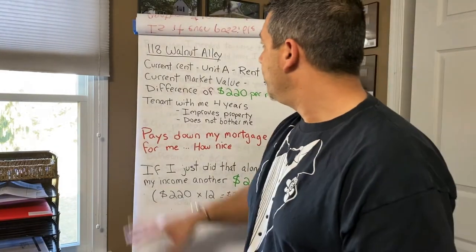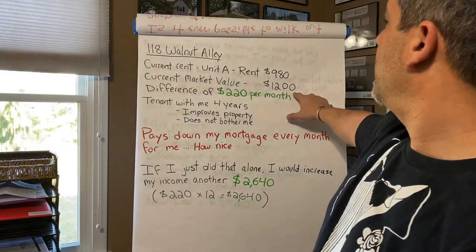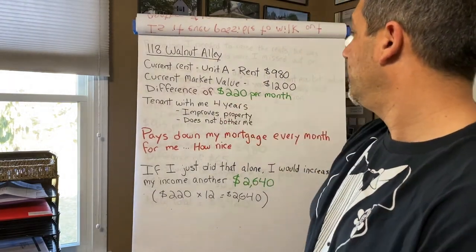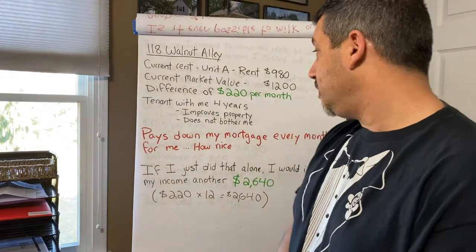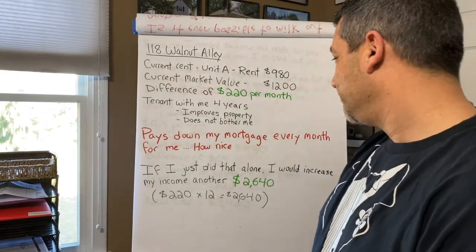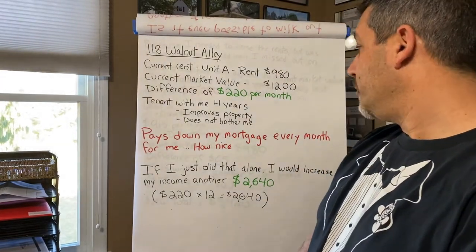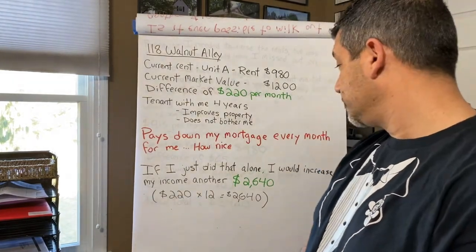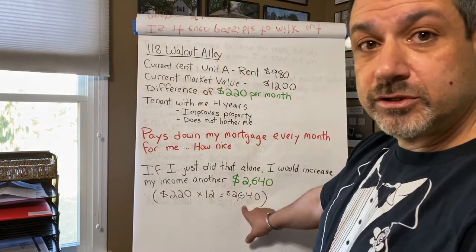So here's what we have at 118 Walnut Alley. The rent is $980, current market value is $1,200 — a difference of $220 per month. The tenant improves the property, doesn't bother me, and pays down my mortgage every month. If I just did the rent adjustment alone, I would increase my income another $2,640 — that's $220 times 12.